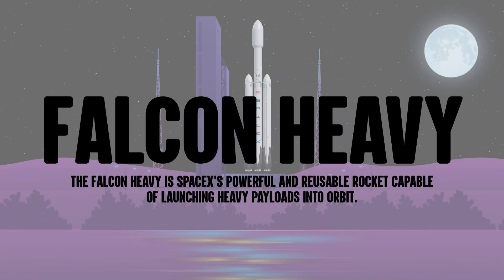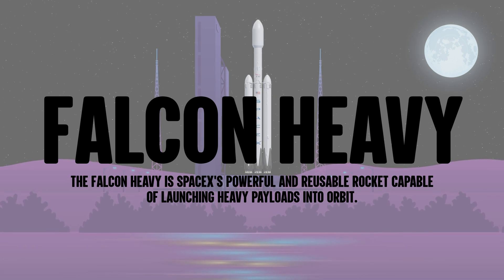The Falcon Heavy is SpaceX's powerful and reusable rocket capable of launching heavy payloads into orbit.